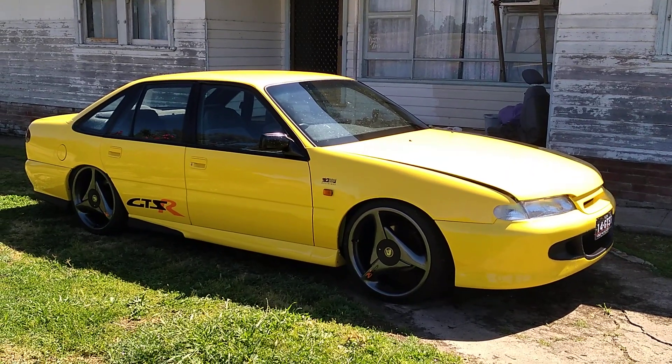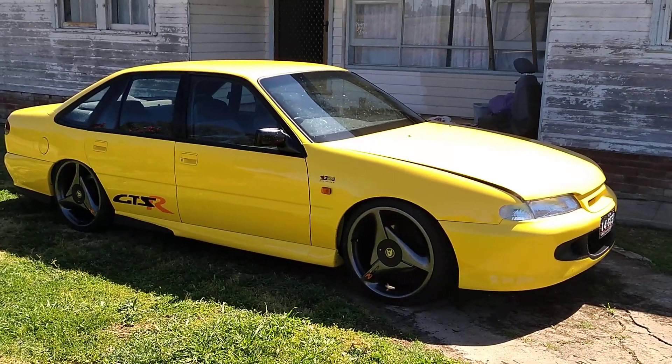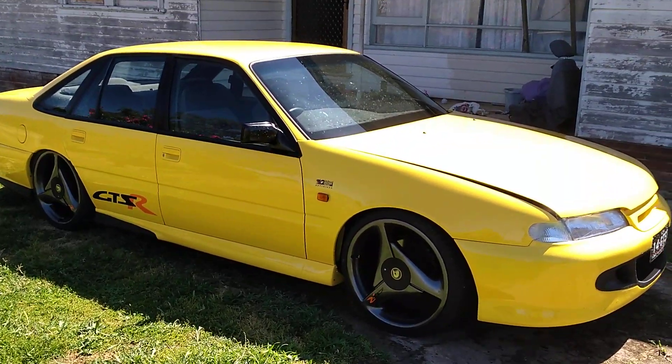95, and it looks absolutely beautiful in its color. Joey, you want to lift the bonnet and tell us a bit about it? Just a 5 litre.